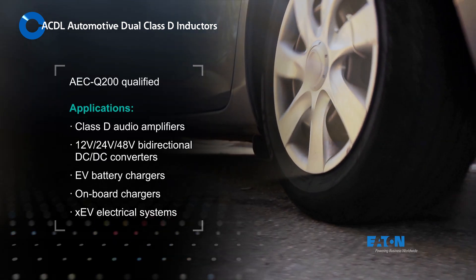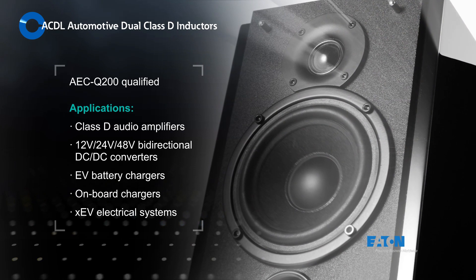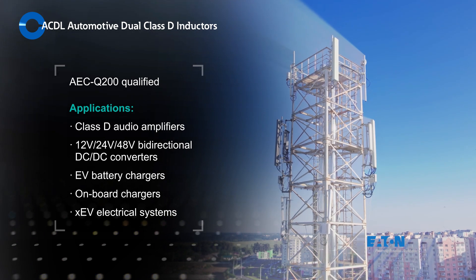Eaton ACDL inductors are AEC-Q200 qualified and ideal for audio amplifiers, bi-directional DC-to-DC converters, EV battery chargers, onboard chargers, and multi-phase electrical systems in XEVs.